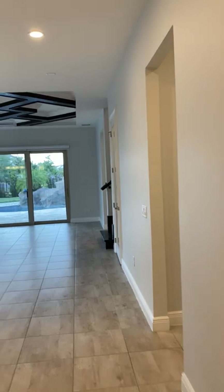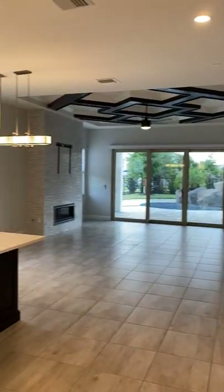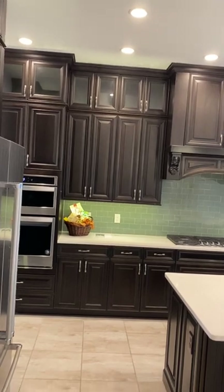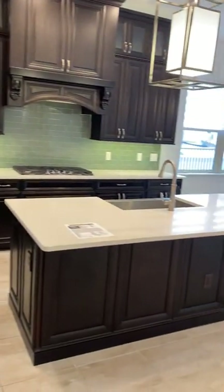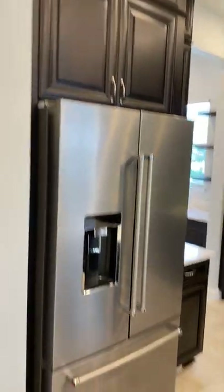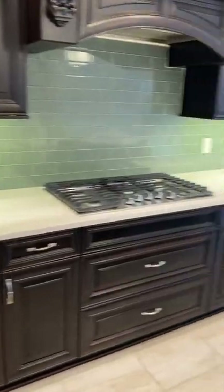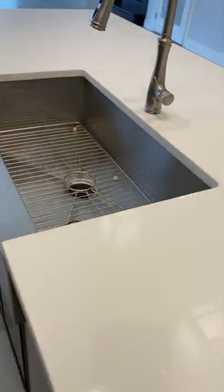Then you've got the living area of the home, the heart of the home. 42-inch upgraded cabinets going all the way to the ceiling, quartz countertops. This is a gas community and you do have a gourmet kitchen here with built-in appliances. The farmhouse stainless steel sink is large.